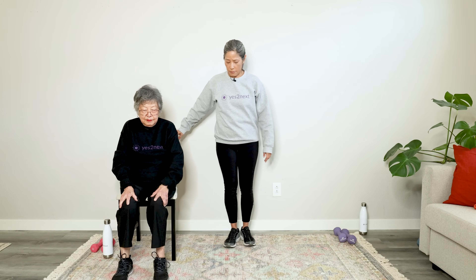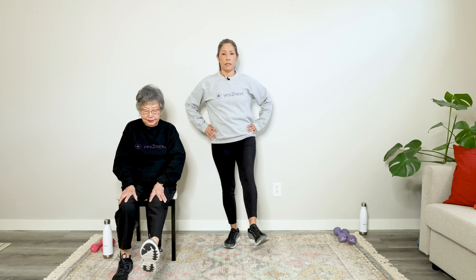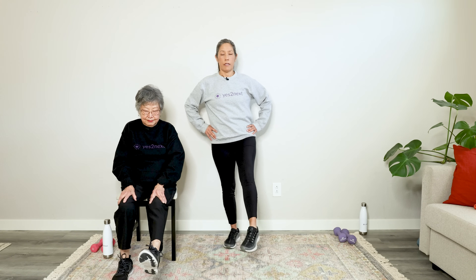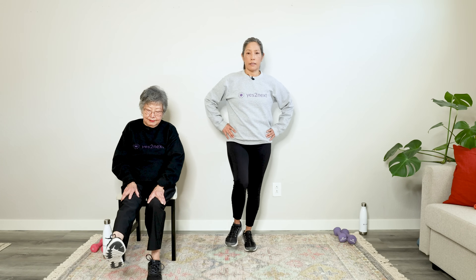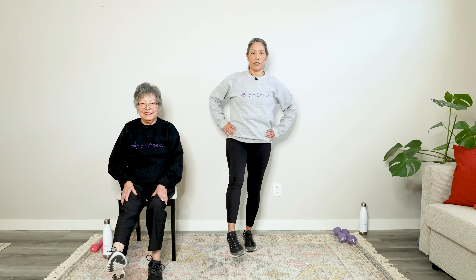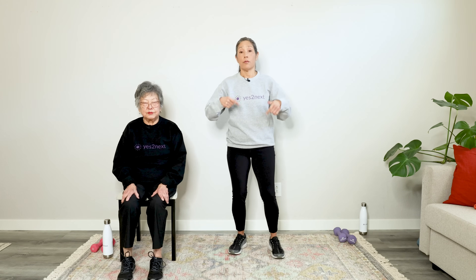If you're seated or standing, you might want to hold on to something. Point and flex with the feet to wake up those ankles. Do circles, then reverse the circles. Other side — point and flex, circles and reverse. If you need to hold on to a chair or even the wall, that's okay. Nice work on this gentle dynamic warm-up — we'll take a pause and get started with our strength training.